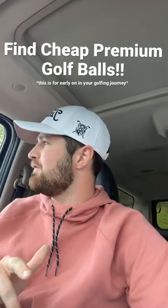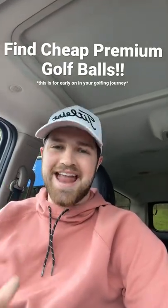What is up everyone? I've got a quick tip for you — it's for finding nice, cheap golf balls.